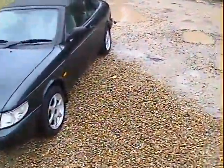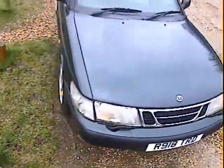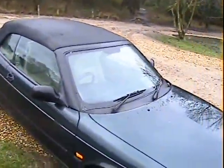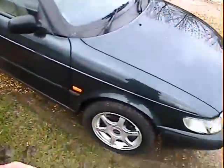Let's take a walk around this rather lovely Saab 900S convertible, 1998 on an R, in metallic dark green with beige or cream leather. Exterior spec: it's got alloy wheels, headlamp wash, and a matching set of Pirelli P6000.